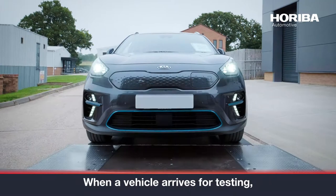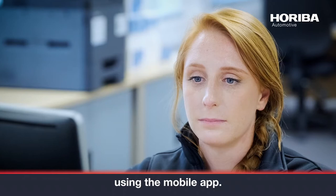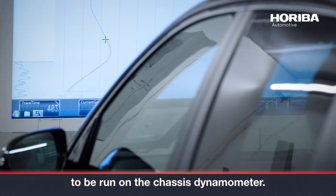When a vehicle arrives for testing, you can enter it into STARS Enterprise using the mobile app. Back at the lab, you can manage testing tasks and timelines, such as planning electrical range and energy consumption tests to be run on the chassis dynamometer.